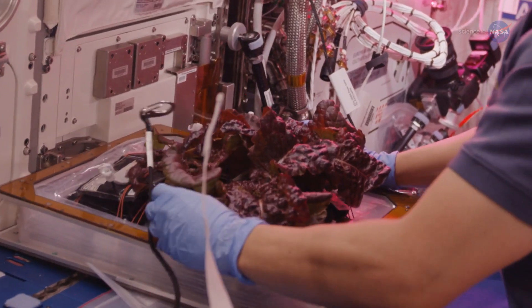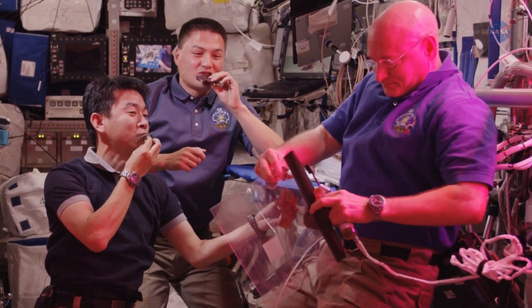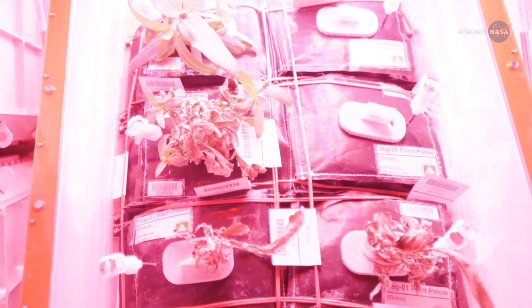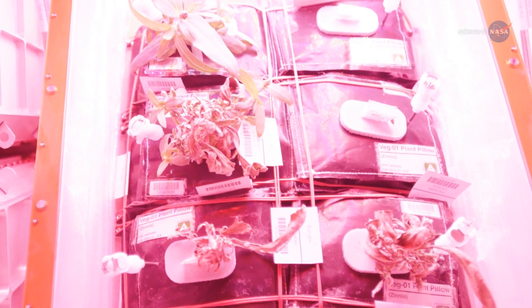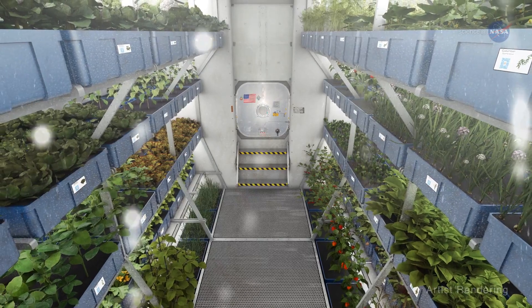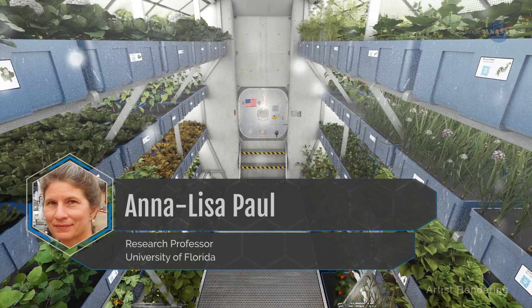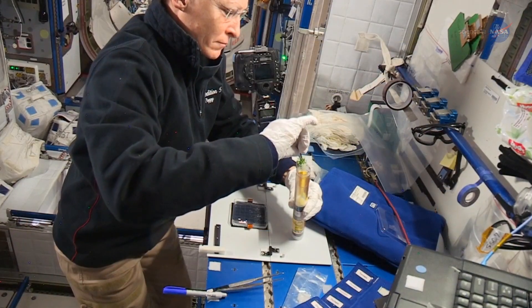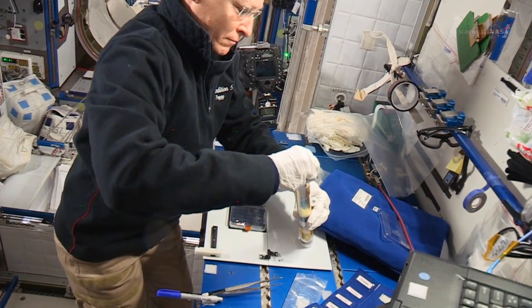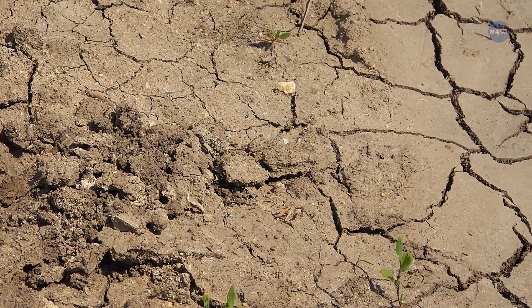Recently, the ISS has been home to some impressive harvests, yielding tasty snacks for crew members. However, scientists aren't through trying to unlock the secrets of how plants grow away from home. Future space outpost dwellers will need to grow plants for food and for recycling air and water, says Anna-Lisa Paul of the University of Florida. So we're studying how plants adapt to the spaceflight environment. Our findings will also help us understand how plants might respond to new and challenging environments here on Earth.